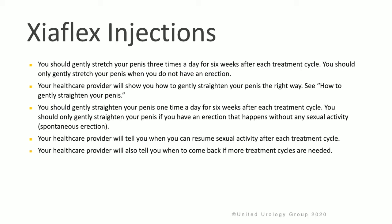Your health care provider will show you how to gently straighten your penis the right way. You should do this one time a day for six weeks after each treatment cycle. You should only straighten the penis if you have an erection that happens without any sexual activity, or a spontaneous erection. Your health care provider will tell you when you can resume normal sexual activity after each treatment cycle, and will also tell you when to come back if more treatment cycles are needed.